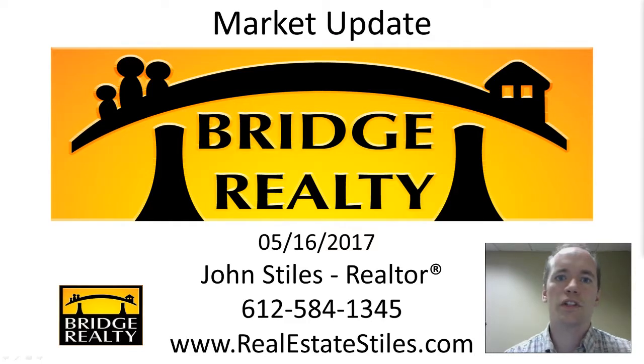Hi there, this is John Stiles, real estate agent with Bridge Realty. Thanks for tuning into my channel, Real Estate Stiles, where I share helpful tips on all things real estate. Today I'm going to give you a brief market update, because everybody wants to know how the market is doing.